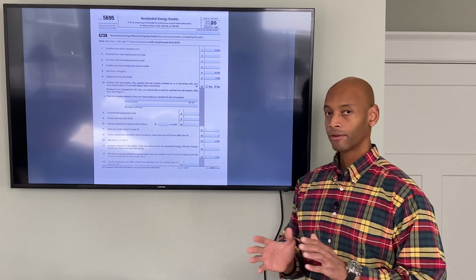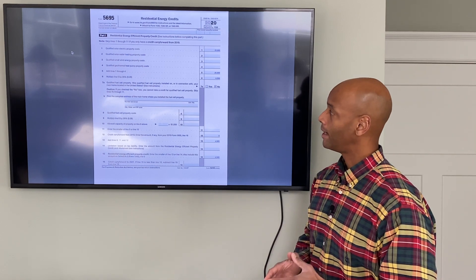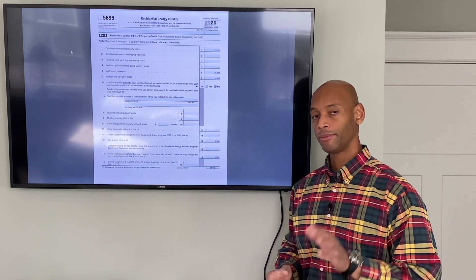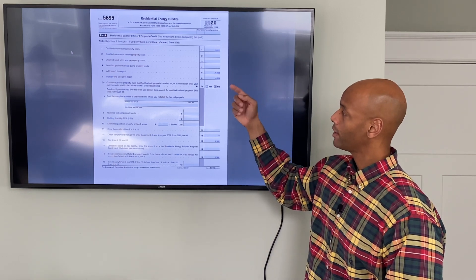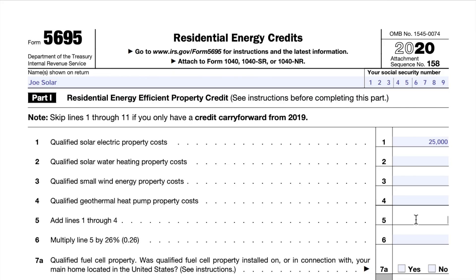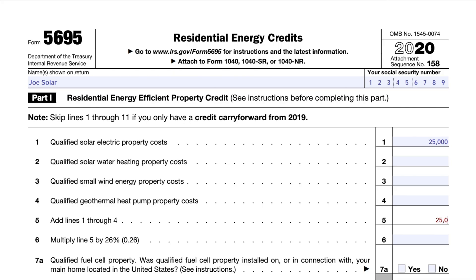Assuming that solar is the only thing you're claiming — because there are some rebates for solar water heating and wind energy — but assuming you're doing solar only, you can skip lines two, three, and four, and then just enter that figure again on line five, which is your total contract price. Right below it on line six, just take the total from line five, multiply it by 26% or 0.26, and that'll give you the figure — which in our example is $6,500.